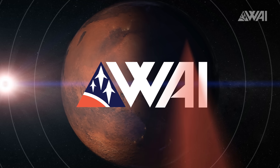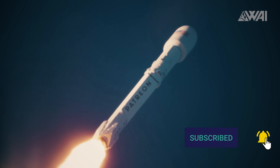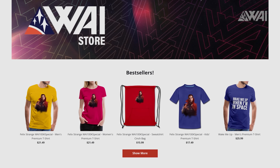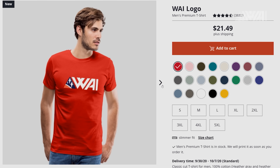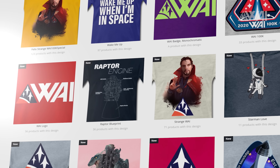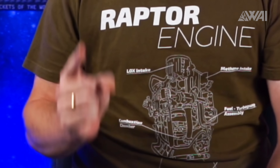Like the episode so far? Then make sure to subscribe, hit the like button, and consider becoming a patron to give some vital support! Your support makes all this possible in the first place! And if you want to show the world that you're a fan of What About It and Rockets, check out our merch store — it's full of designs including awesome shirts, hoodies, zippers, jackets, space caps, cups, bags, and more. Every sale supports the channel! Links are in the description!